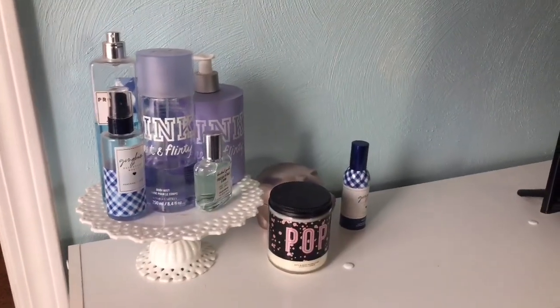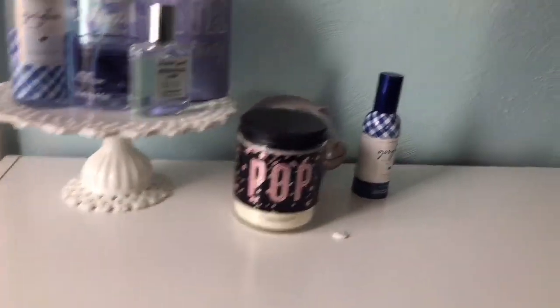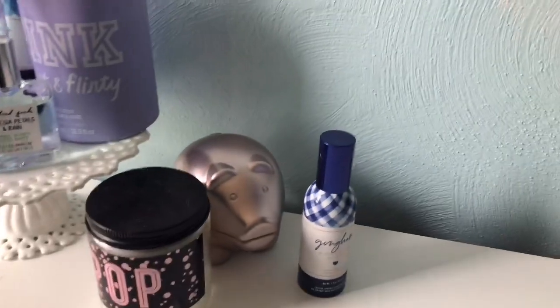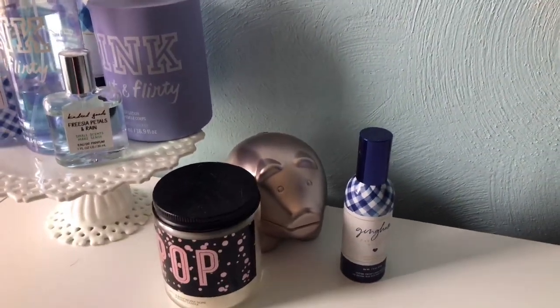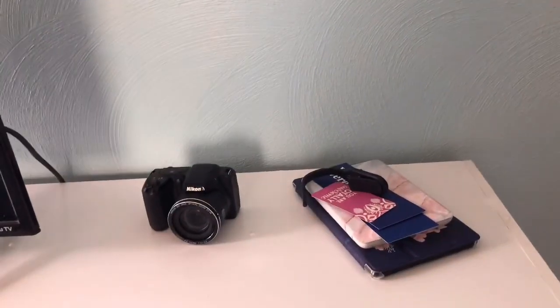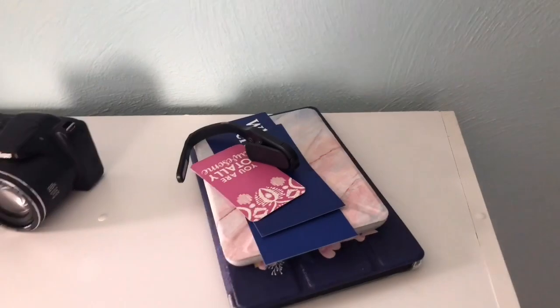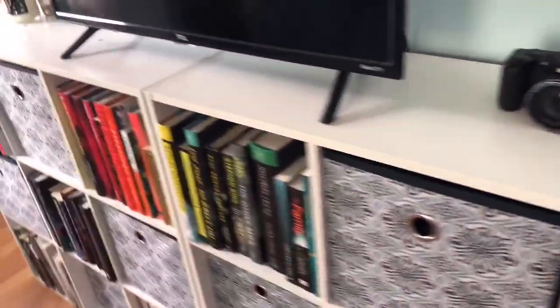The bookshelf is now completed. I'm going to show you what I have decorated on top so far, as well as go through all the books I've either read or have not read. Right here next to my bathroom, I have my perfumes and lotions on a little cake tower. I have a Bath and Body Works candle, a little pink pig with loose change, and my favorite room spray which is the gingham scent. My TV is in the center. On the other side I have my Nikon camera, two Kindle devices, some extra bookmarks, and a book lamp. Now let's get into the actual books.